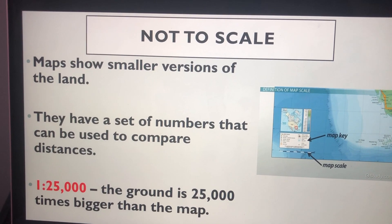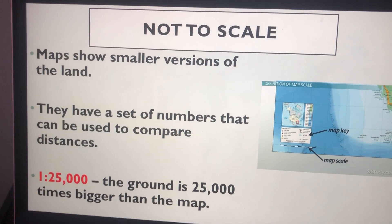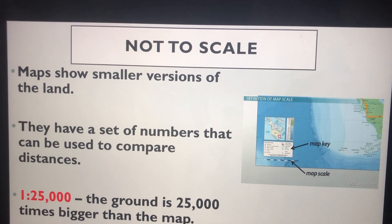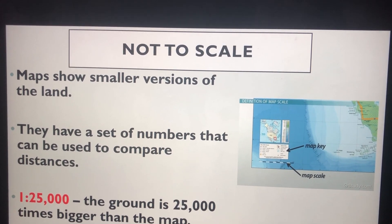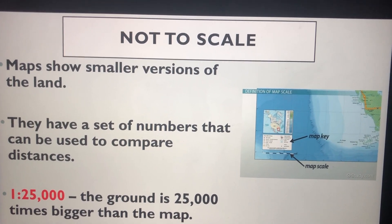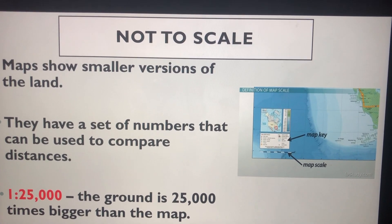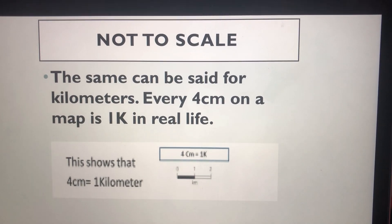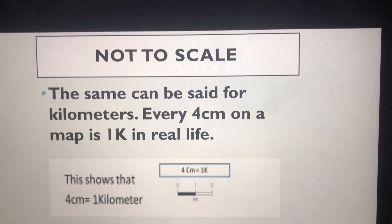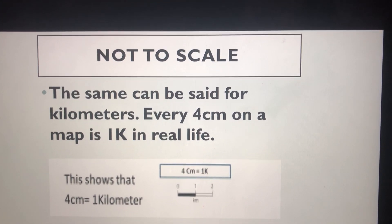Maps are not drawn to the same size as the area that they are showing. If they were, they would be huge. They are drawn to a smaller scale. The scale on a map is a set of numbers that can be used to compare distances, written like the numbers in red on the screen. This means that the actual size of the ground is 25,000 times bigger than the map shows. The same scale can be written as four centimetres is the same as one kilometre, so every four centimetres on the map is one kilometre in real life.